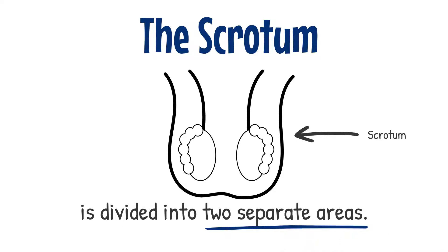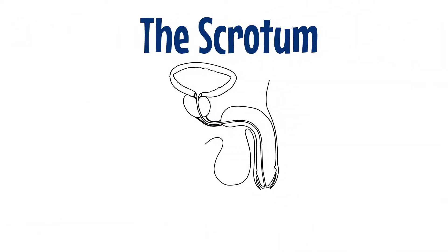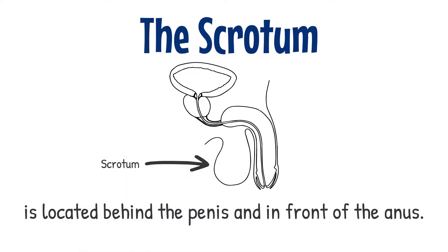Internally the raphe connects to a muscular partition, the septum, which divides the scrotum into its two areas. The scrotum is continuous with the skin of the lower abdomen and is located directly behind the penis and in front of the anus.